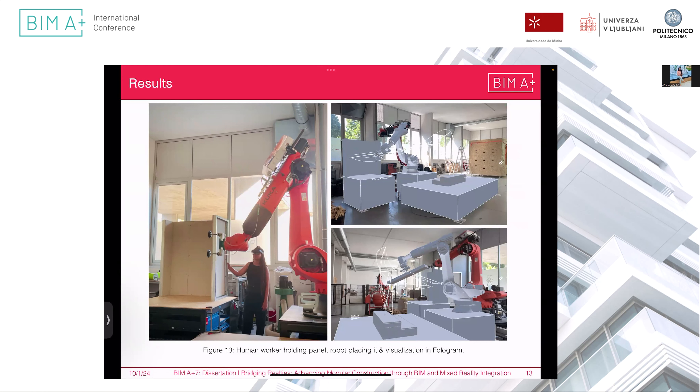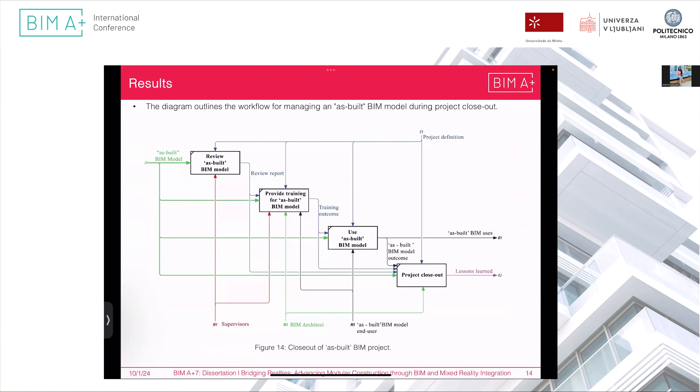At the end, all data was updated in the BIM model, training was provided to the person using the model, and the as-built BIM model was completed and the project was closed out. The as-built model helps in documenting all the processes of the automation.